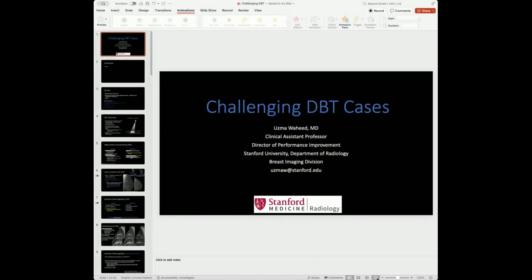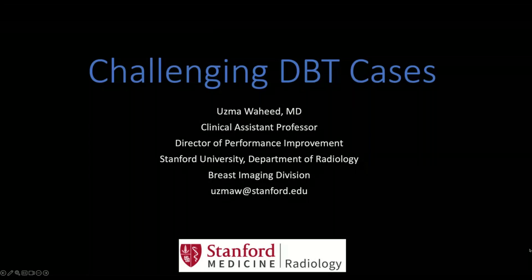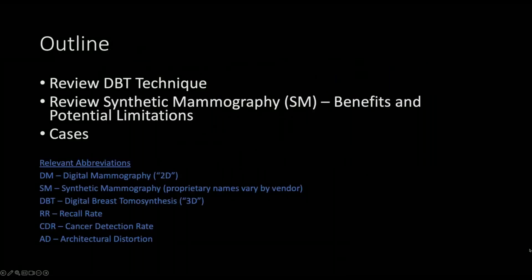Thank you so much, Dr. Mosley, and to the Rankin-Ray Society for inviting me to speak. I have no disclosures. I'm going to review DBT technique, also review synthetic mammography and the benefits and potential limitations, and then discuss some cases.